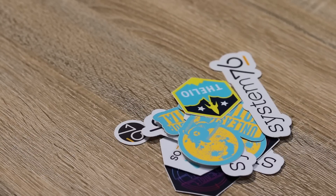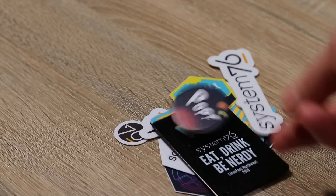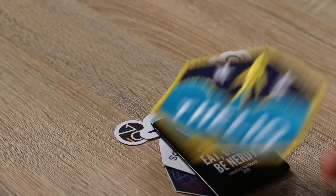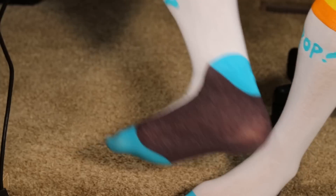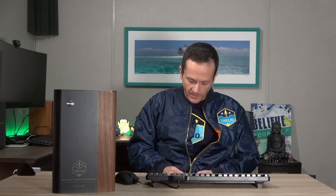You might get stickers, a bottle opener, a phone prop, maybe even a patch to put on your jacket or coat. They have all kinds of things to give away. Those guys are very, very generous. They are always giving away some really awesome stuff, and I definitely appreciate that quite a bit.